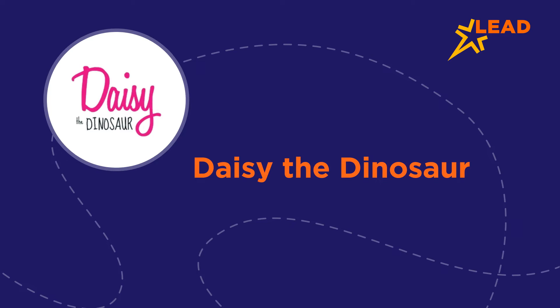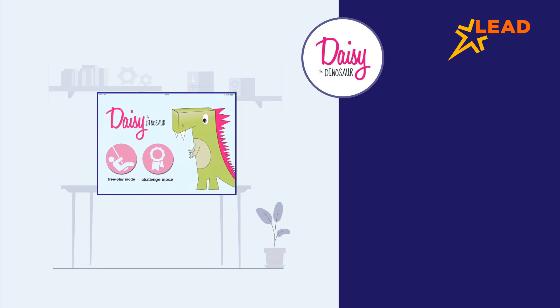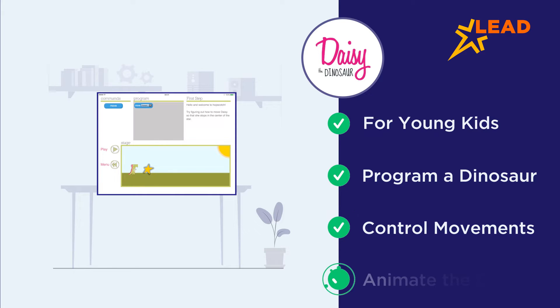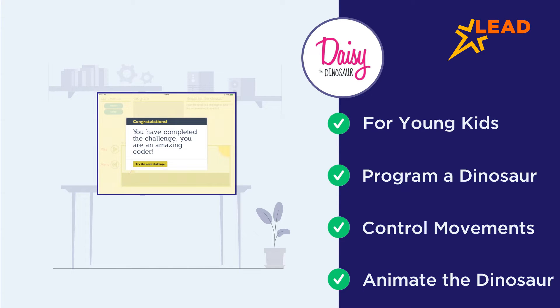Daisy the Dinosaur. Daisy the Dinosaur is an app suitable for kids as young as 5. As the name suggests, the game includes a cute dinosaur that can be programmed. Players use drag and drop commands such as turn, draw and shrink to control Daisy's movements. Animations such as jumping and dancing keep the kids engaged while they learn coding in the form of games.